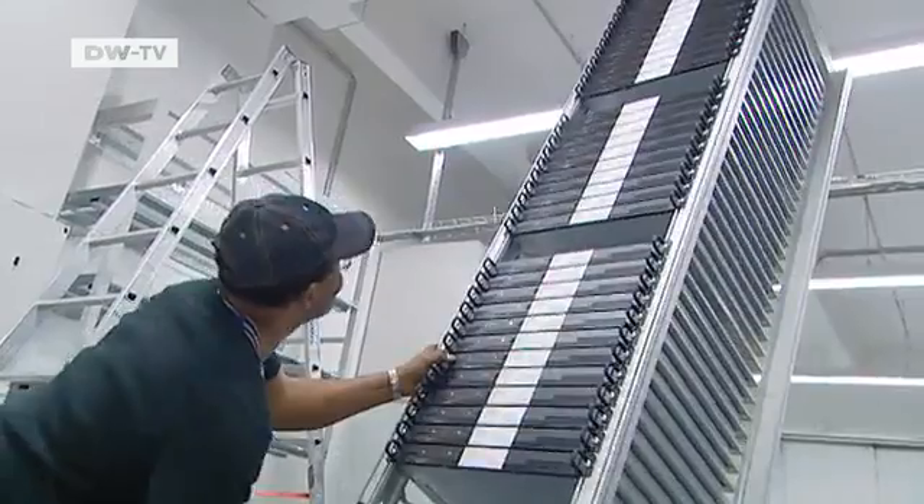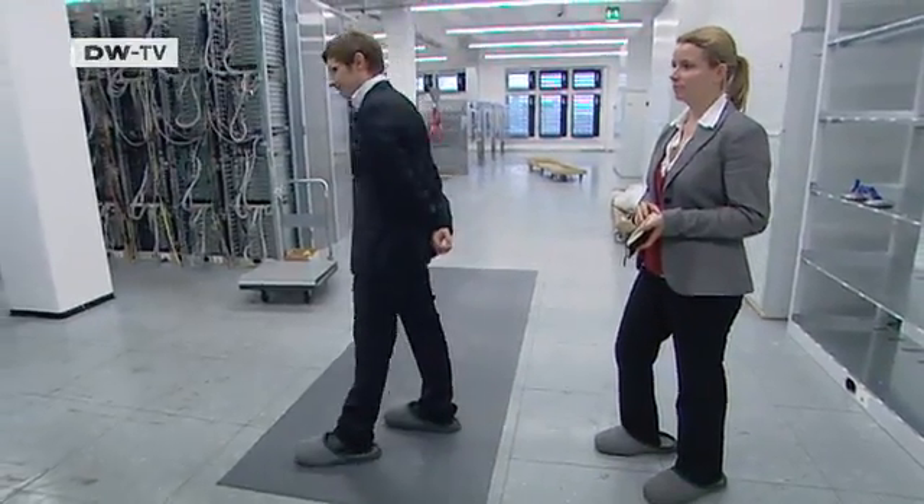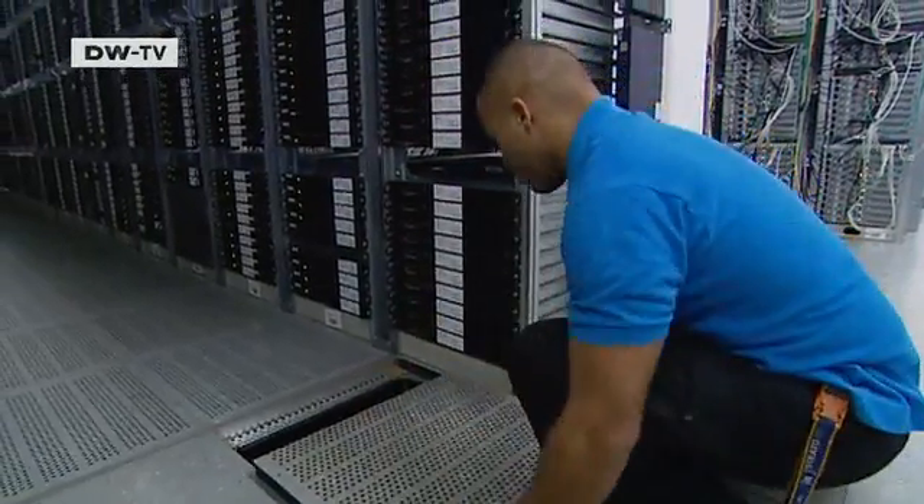The cooling is very precise. The data center consumes as much electricity as a small city — 22 gigawatt-hours a year, we're told. The computers are lined up with military precision, and only the fronts need to be cooled.